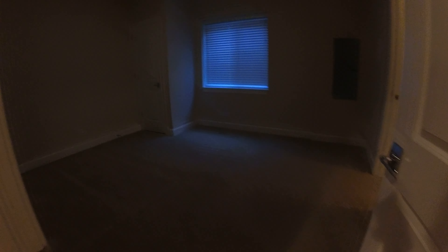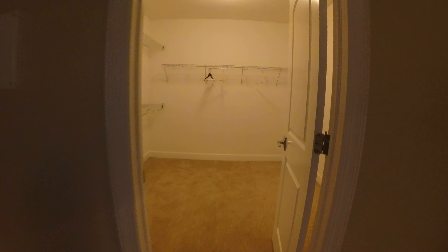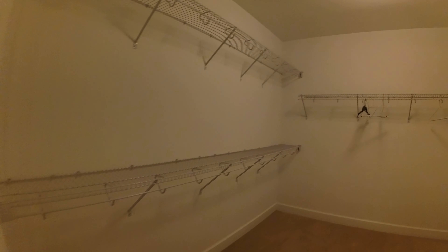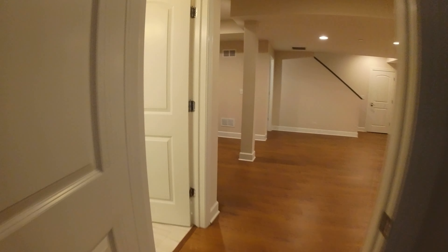For some reason the lights dim in this room, but I'm going to shoot the video anyway. This room would easily hold a queen-size bed and a desk — it's nearly a separate apartment back here. It has a massive walk-in closet. One more look at the living area.